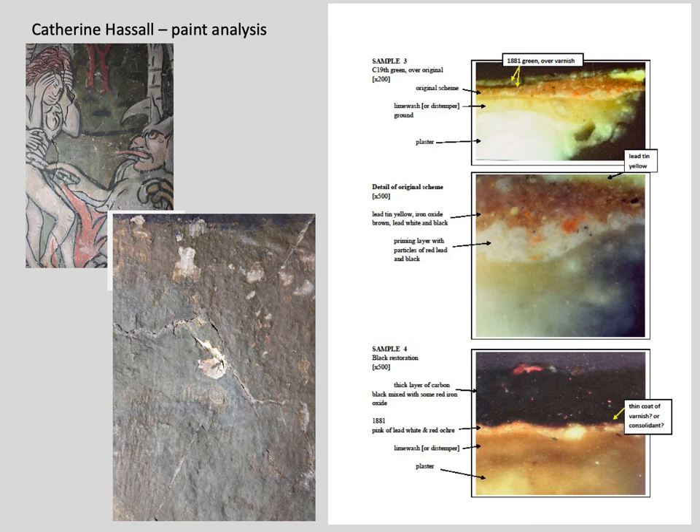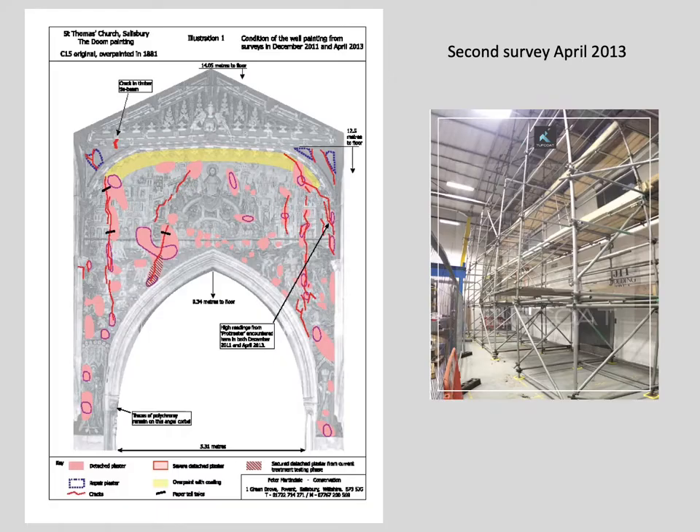Evidence of repainting before the work of Clayton and Bell in 1881 was found on the stones of the chancel arch. The range of pigments used included lead white, an organic blue possibly indigo, lead tin yellow, red lead, vermilion, iron oxides, and gilding. The use of lead-based pigments suggests that the binding medium is oil.